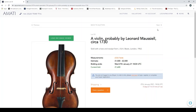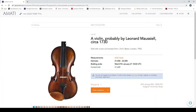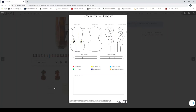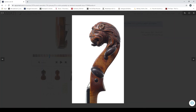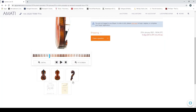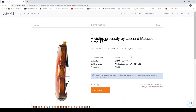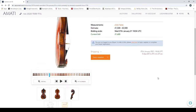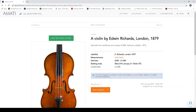Now we're on to violins. A violin probably by Leonard Maussiel, circa 1730, sold with a bow and receipt from J. and A. Beare, London, 1963 — it's got a lion head, which is quite interesting. The condition report shows lots of closed cracks and traces of woodworm in the scroll — the woodworm larvae have had a bit of a feast on the lion head. It sold for 45 pounds in 1963; looks like it might fetch two and a half thousand or more now — quite an increase.